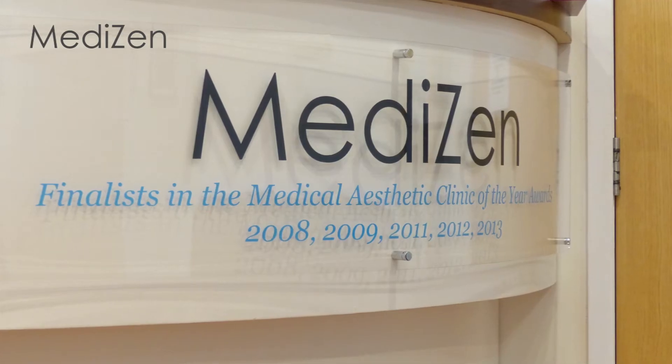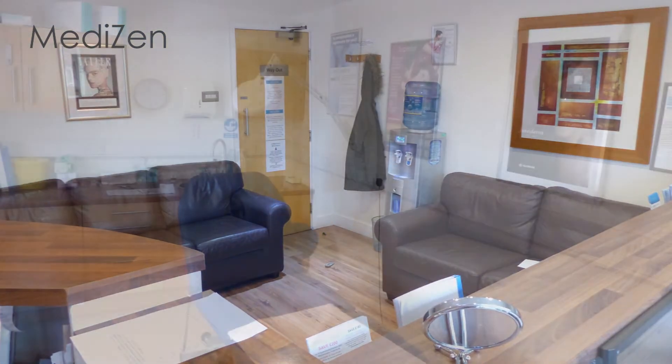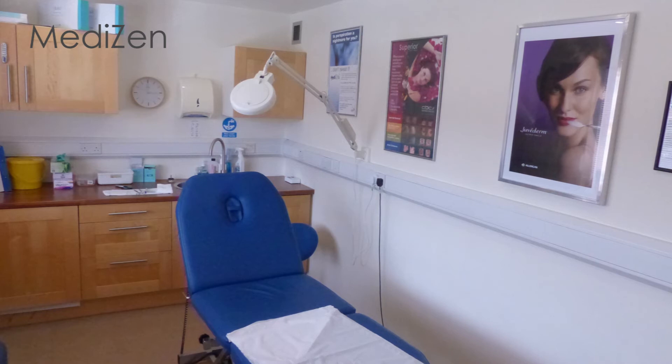But with hundreds of clinics in the Birmingham area, how do you choose the right clinic for you? Well, having treated hundreds of men and women for hair removal, I know that making the first step can be a difficult one. Hundreds of customers visit us each year for different reasons, and that includes men, women, both older and younger.